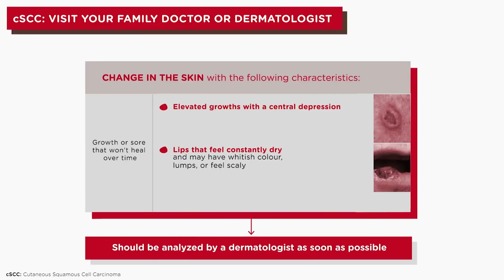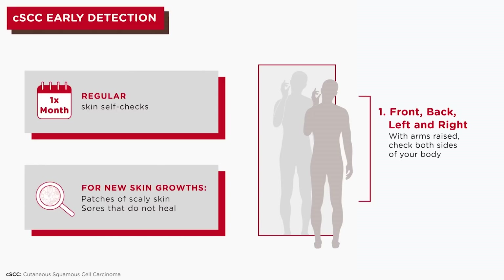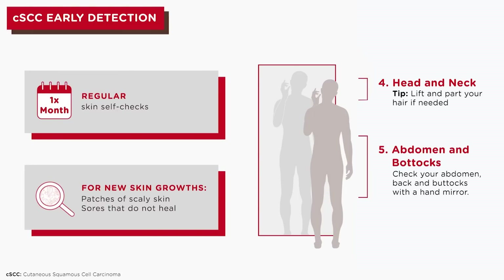Since CSCC is highly treatable when found early, monthly self-monitoring of the skin is essential. In a mirror, make sure to examine your front, back, and sides with both arms raised, your arms and hands — also checking your fingers, palms, and fingernails — the front and backs of your legs and feet, including the spaces between toes, toenails, and soles, the back of your neck and scalp, making sure to part and lift your hair if needed, and your abdomen and buttocks.